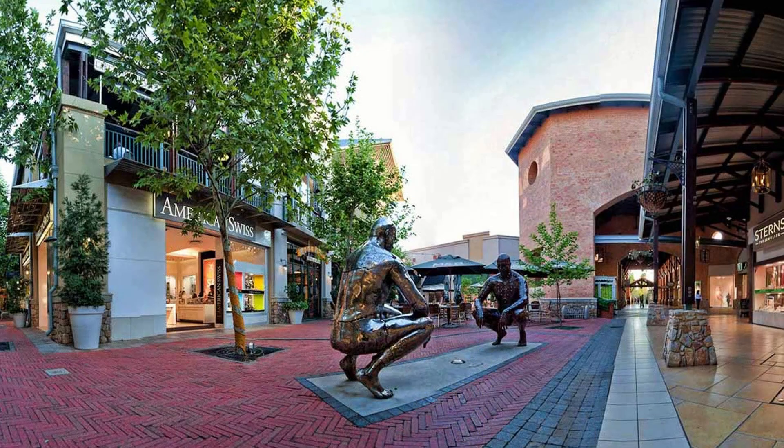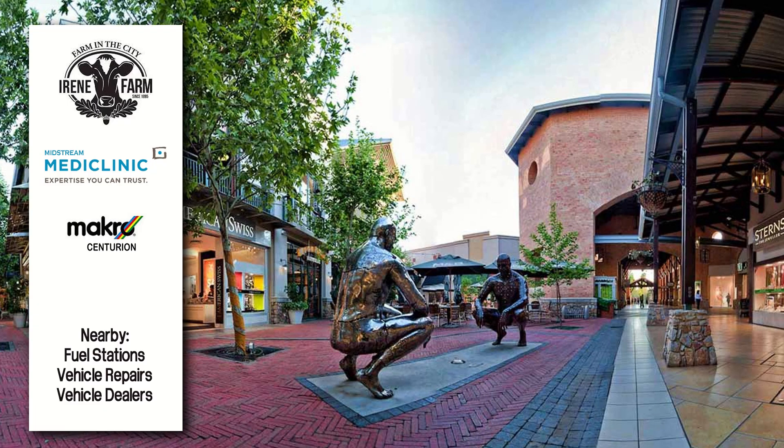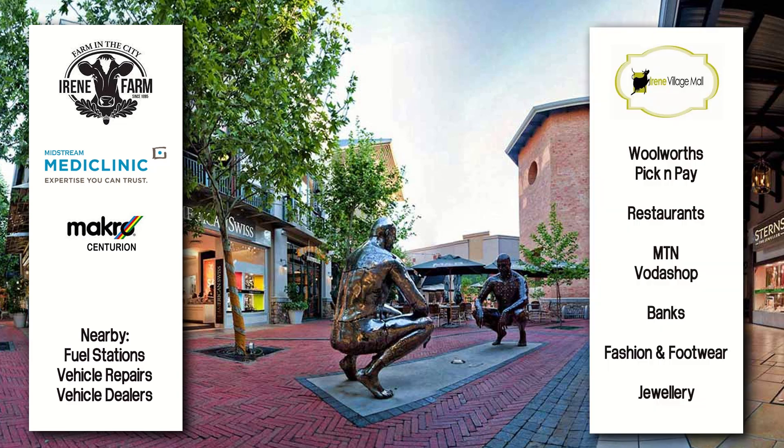There is so much in close proximity to the campsite: hospitals, clinics, fuel stations, shopping centres, and a very large mall. Basically Irene and Centurion are on your doorstep.